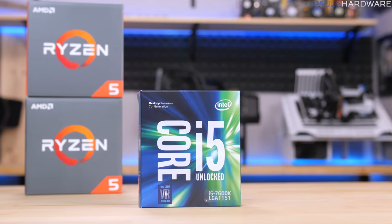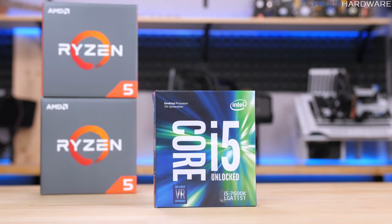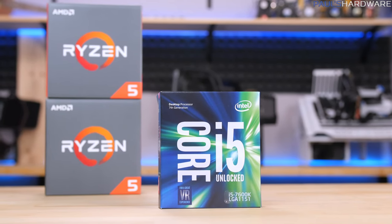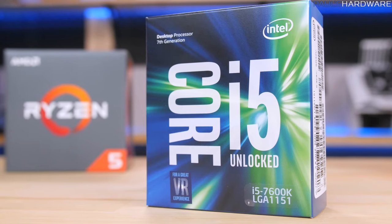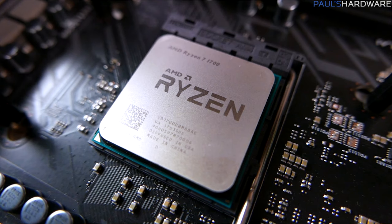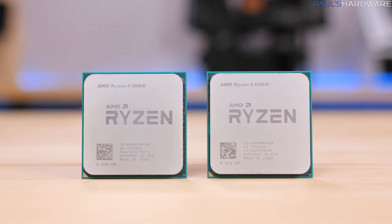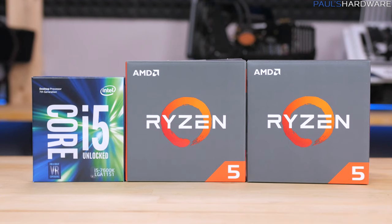The unlocked 4-core 4-thread 7600K from Intel has been the go-to processor for quite some time when it comes to building a gaming PC, so that will be the primary competition from the Intel side. I've also got the 8-core 16-thread Ryzen 7 1700 to pit against the 1500X and 1600X, giving us a 4-horse race.